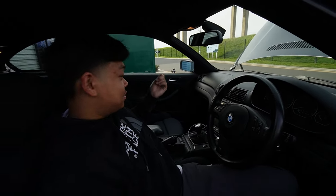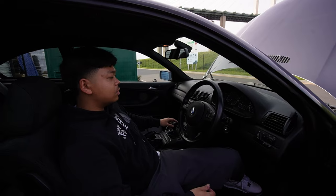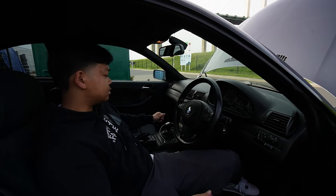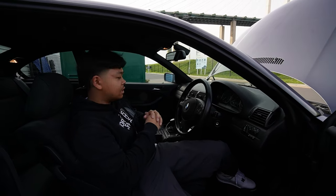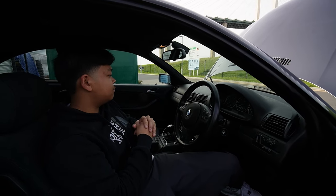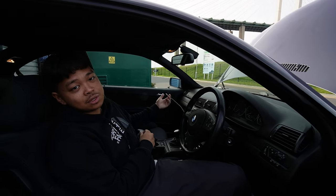We've also got the six speed manual gearbox, which I think is quite rare on these E46s - from what I've been told, they commonly come with the five speed manual, so that's quite nice to have. There's no aux, so to play music I've just got a little FM transmitter for the time being.